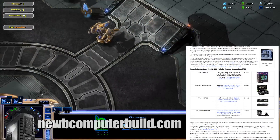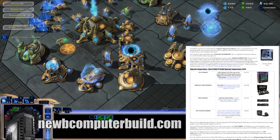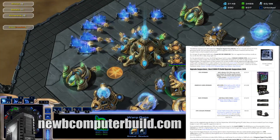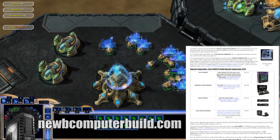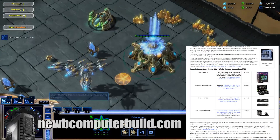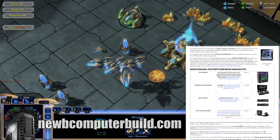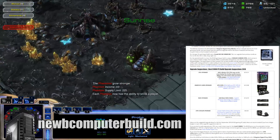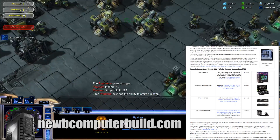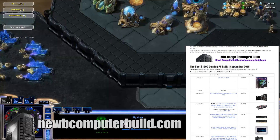For upgrade suggestions on the $1,000 build: you could go with a better CPU, the Intel Core i5-8600K — unlocked, so you can overclock it — at $250.91. For a better graphics card, go with the EVGA GeForce GTX 1070 for $412.88. You can bump the RAM up to 16 gigs with the HyperX kit for $154.99. If you go with the i5-8600K, you'll need a cooler, such as a liquid CPU cooler at $94.99. Note that the CPU included in the base build comes with a cooler, so you don't have to worry about that.